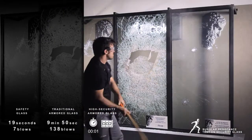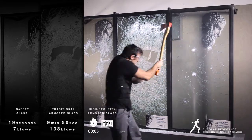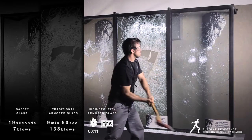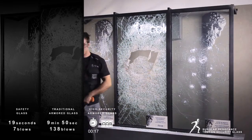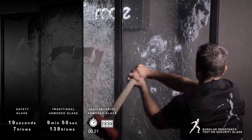Now let's see how a high security armoured glass performs. Moreno, give Matteo a hand — take turns at hitting it.